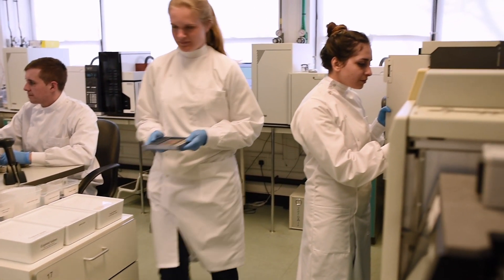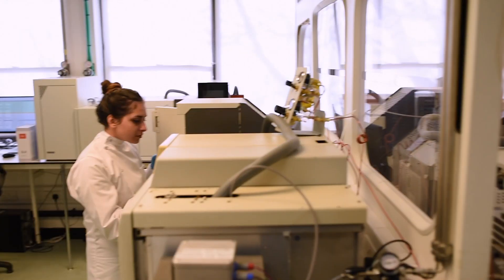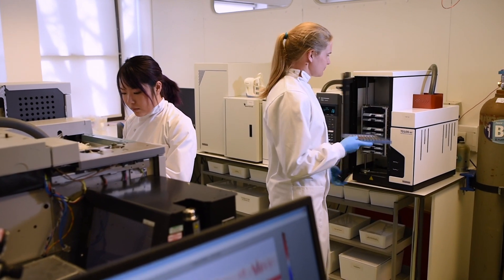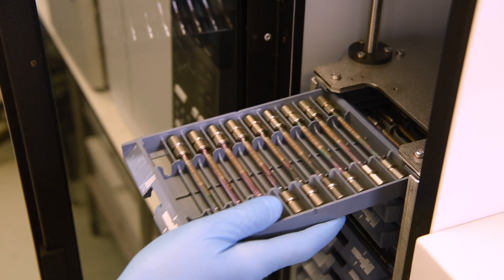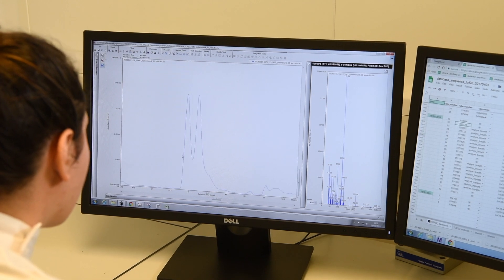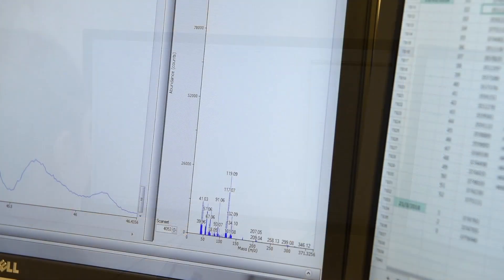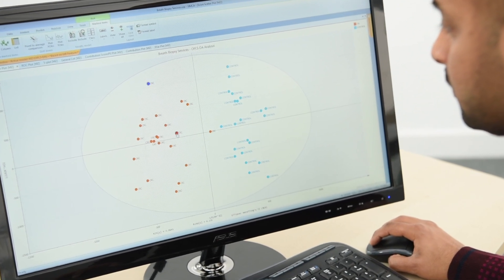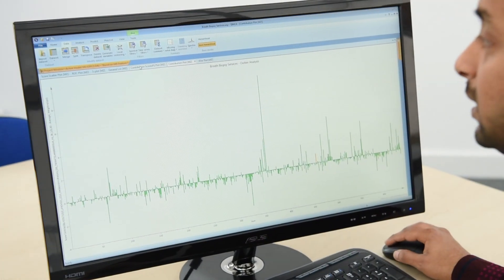Our state-of-the-art breath biopsy services laboratory processes samples shipped from clinical sites around the world, including our own trials of up to 4,000 patients. Our expert analytical chemists analyze your samples using our breath biopsy analytical platform, including mass spectrometry. Our services include data analysis using our machine learning algorithms and the world's largest breath biopsy digital biobank.